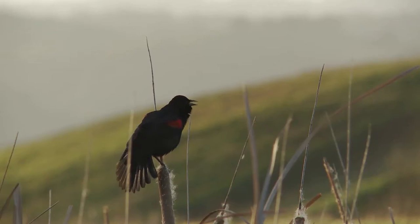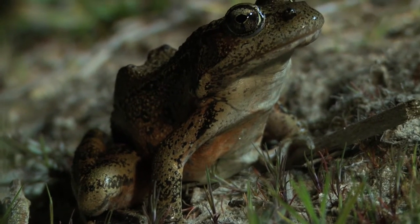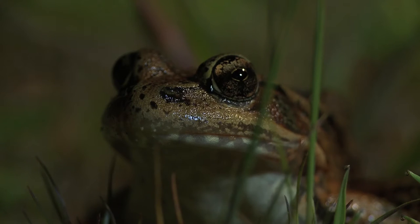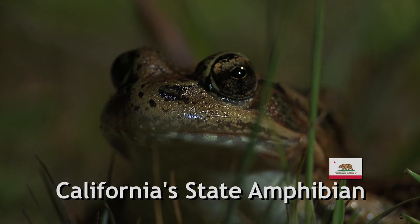Region-wide, early settlers almost hunted them into extinction. Coupled with diminishing habitat, the red-legged frog is listed as a threatened species. Today, they have acquired a new type of celebrity, becoming the California state amphibian.